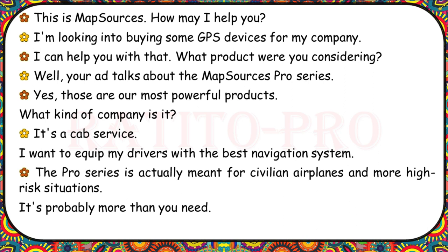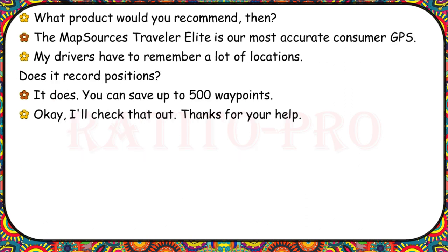This is MapSources. I'm looking into buying some GPS devices for my company — a cab service. I want to equip my drivers with the best navigation system. The Pro Series is actually meant for civilian airplanes and high-risk situations — it's probably more than you need. The MapSources Traveller Elite is our most accurate consumer GPS. My drivers have to remember a lot of locations. Does it record positions? It does — you can save up to 500 waypoints.